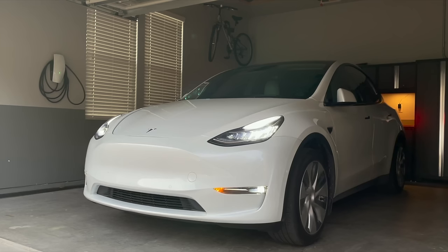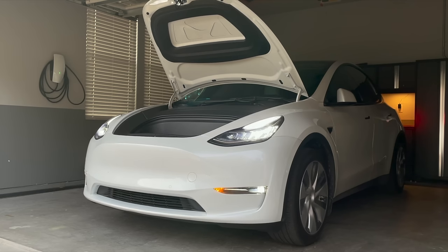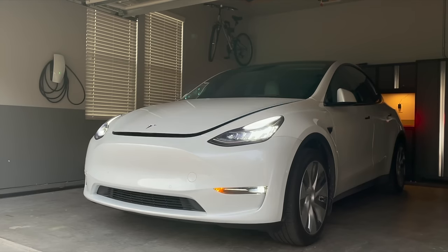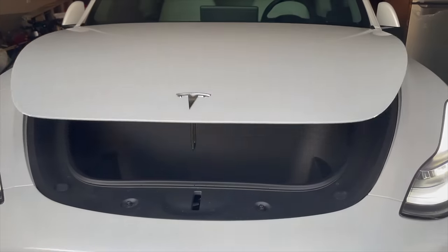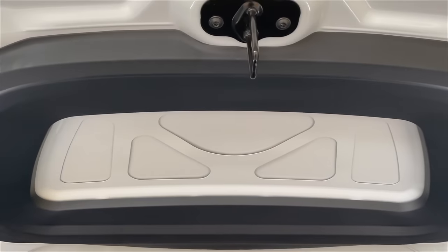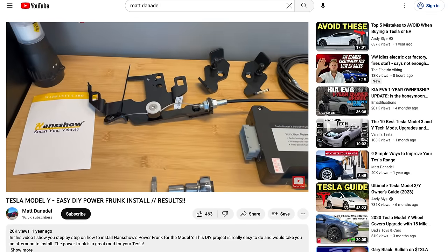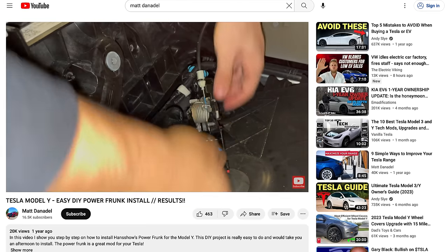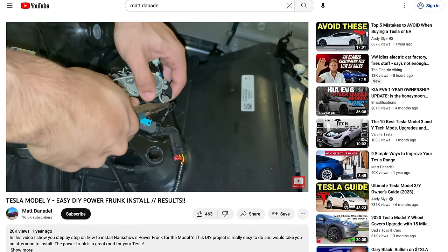These next accessories are ones that provide more convenience or are simply nice to have. Let's start off with the Powered Frunk. The Powered Frunk accessory automates the opening and closing of your Tesla's frunk, making it a breeze to use — no more awkwardly juggling items while you try to close it with both hands. Installing the Auto Frunk is not something you want to dive into blindly, which is why I created an in-depth step-by-step video that walks you through the installation process. I'll also include a custom discount code that can save you a ton on the Powered Frunk kit.